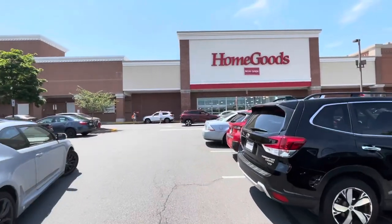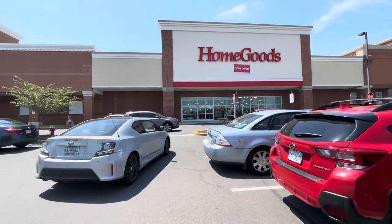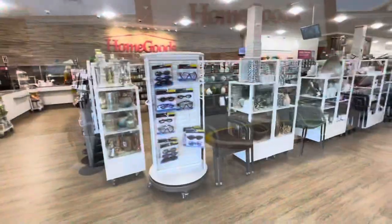Hey guys, welcome back to the channel. We are walking into a new Home Goods in my area, and I'm going to take you guys along with me to see what new items we can find.